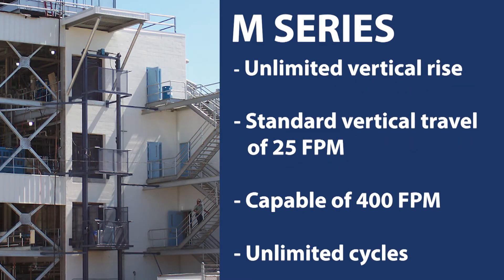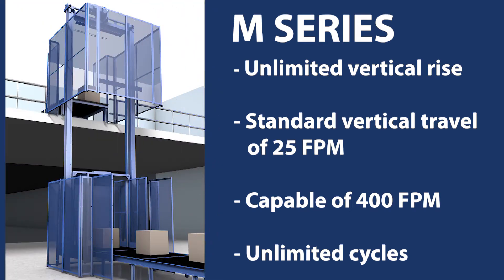The M Series VRCs have unlimited rise, reaching any number of floor levels, and feature a standard travel speed of 25 feet per minute. However, Flow can accommodate speeds up to 400 feet per minute. With the M Series' unlimited cycle capability, it makes a great choice for high-speed, high-cycle, and automated applications.